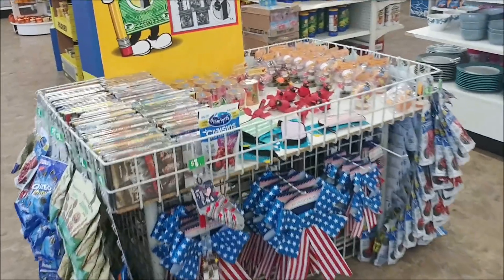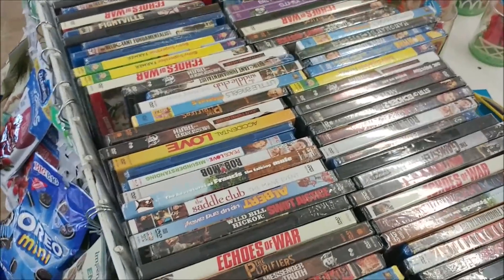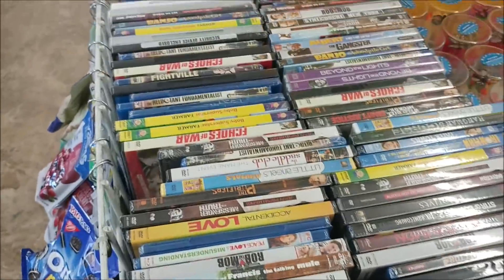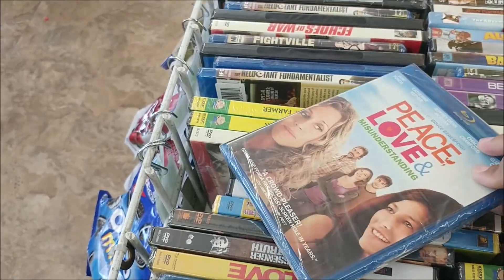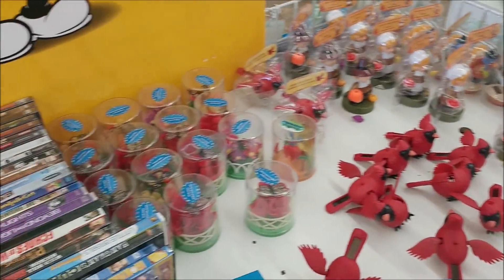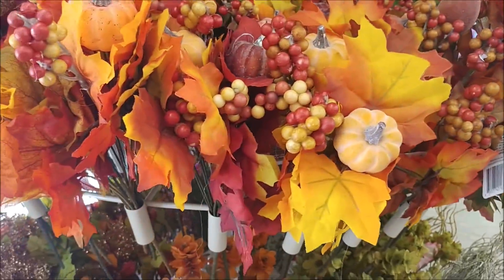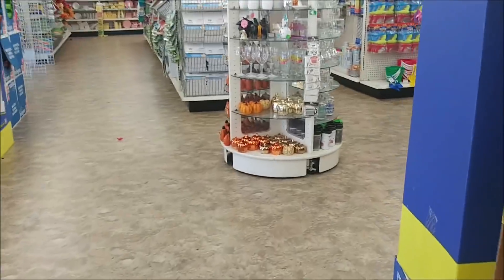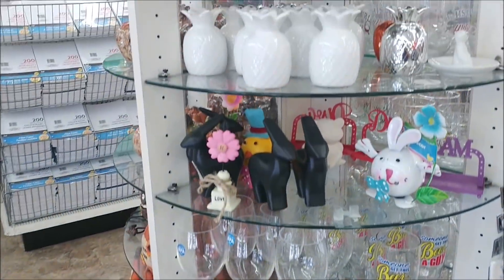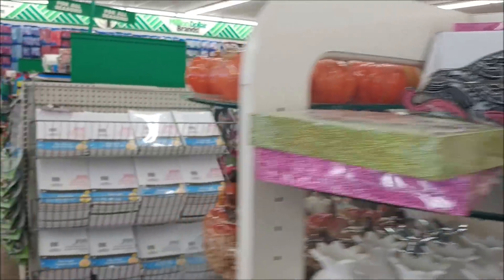Walking in, the first thing I see is movies — got some Blu-rays. They got The Birds, some of the fall solar stuff, and they're starting to put out a lot of the fall flowers. That's really about it in this section.